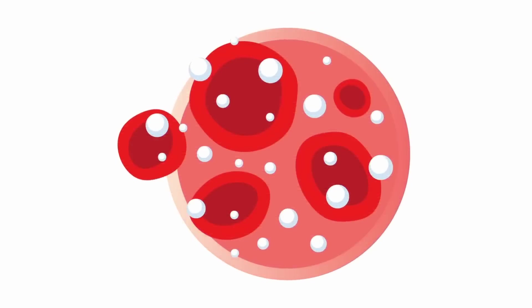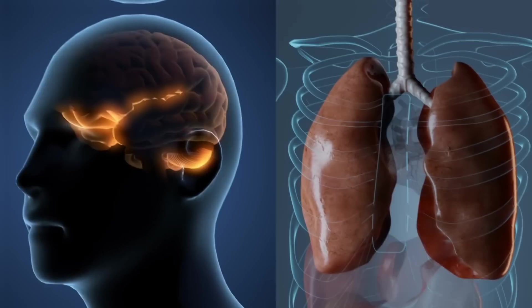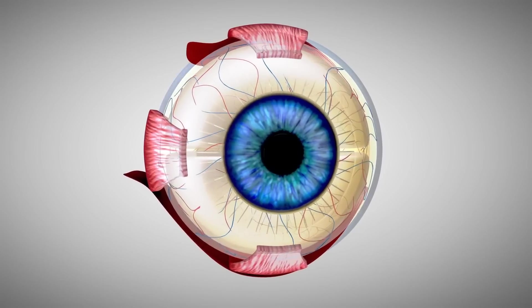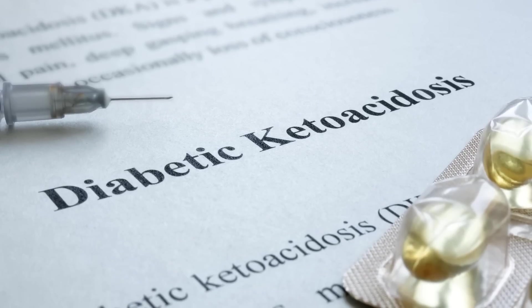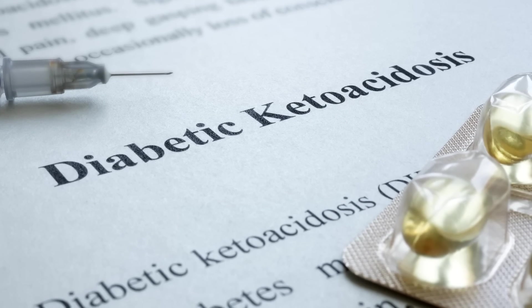High blood glucose levels, or hyperglycemia, can create a cascade of ever-worsening symptoms, such as cerebral or pulmonary edema, damage to the kidneys and nerves, vision problems, and it can increase your insulin resistance. In some cases, it may even trigger diabetic ketoacidosis, a medical emergency you certainly don't want.